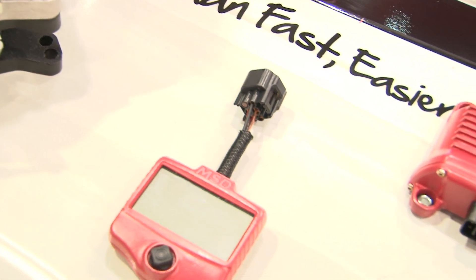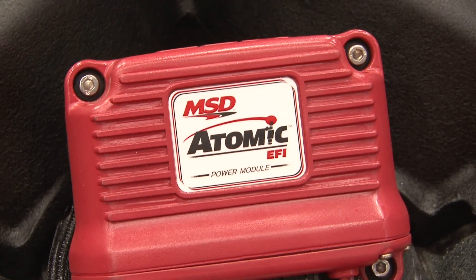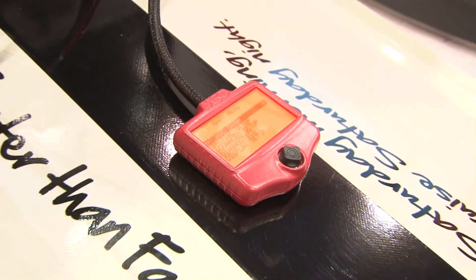Let's talk about the Atomic EFI — other than having a really cool name, which is probably a good selling point. It's a throttle body system, so it'll bolt on to almost any old carbureted engine, and with just two external sensors you'll be ready to have an EFI engine.